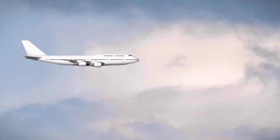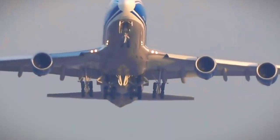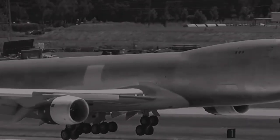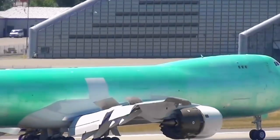The wings were designed to produce more lift and reduce drag, while the engines were placed farther back to improve stability and reduce noise. These design features helped to make the 747 one of the most advanced planes of its time and a true game-changer in the world of aviation.